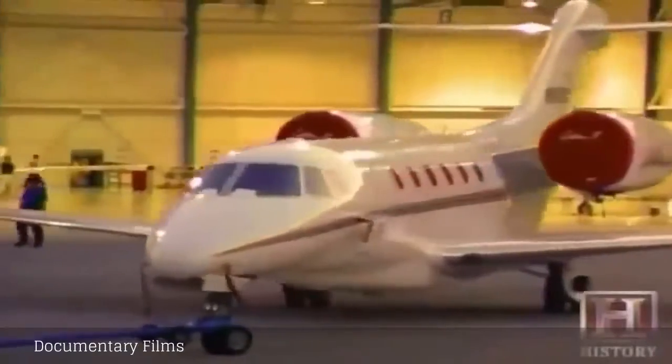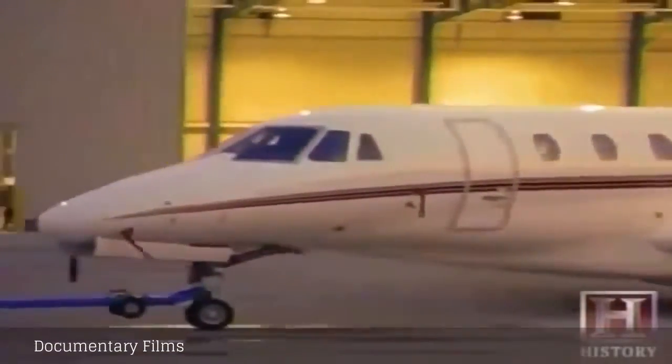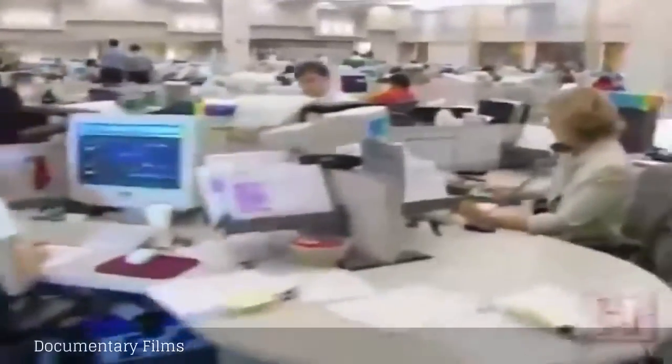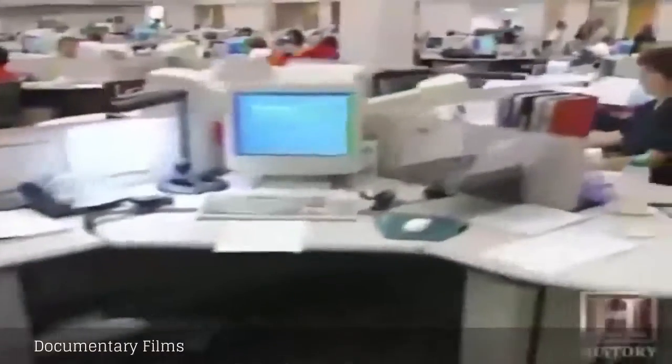But what if you or your company can't afford your own private jet, let alone a house with its own hangar? There are a few alternatives, like fractional jet ownership. Everyone in the aviation industry says this is, without question, the hottest new idea in air travel.